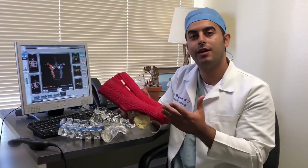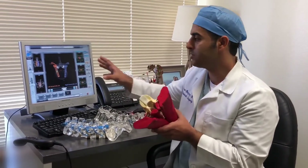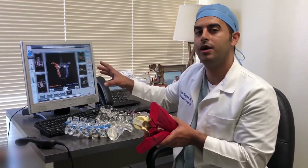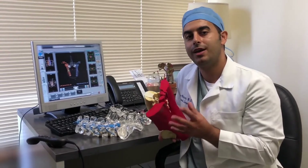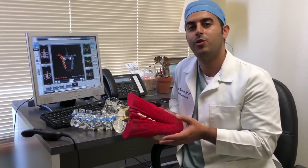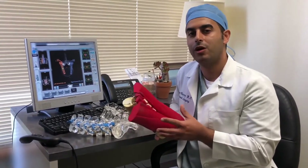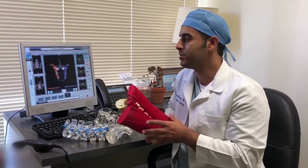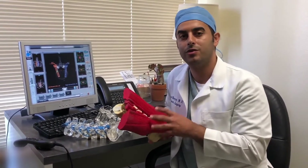We actually looked at our own data from 2012 to the present time, looking at patients having this type of surgery before the robot and with the robot. What we found was quite interesting. With the robotic technology, patients were actually, on average, leaving the hospital 1.1 days earlier than they were prior to the robot. And that's really remarkable for someone that's having a 2-3 day hospital stay — you've cut down that length of stay by 33-50% using this technology.